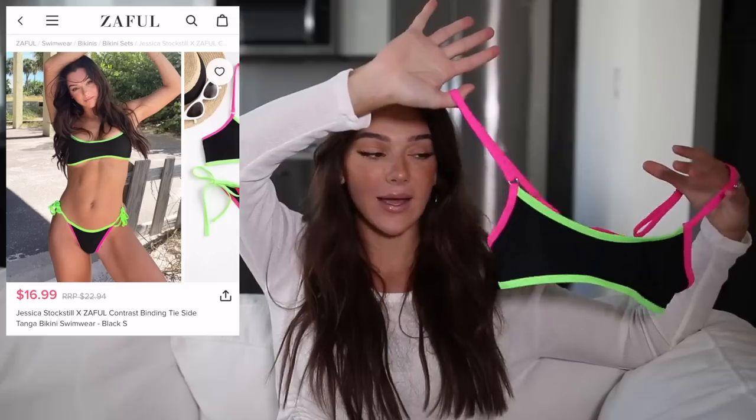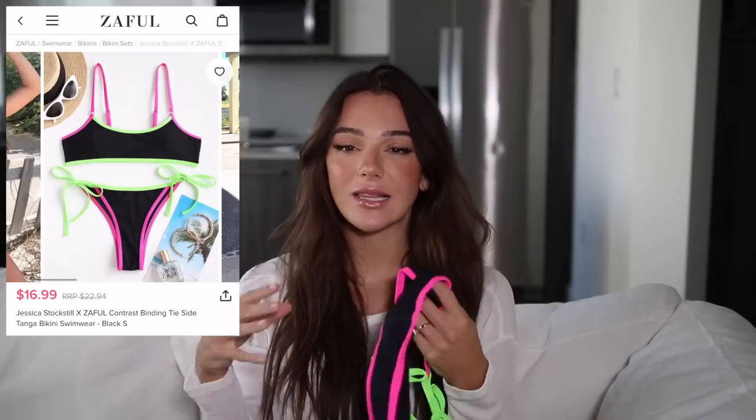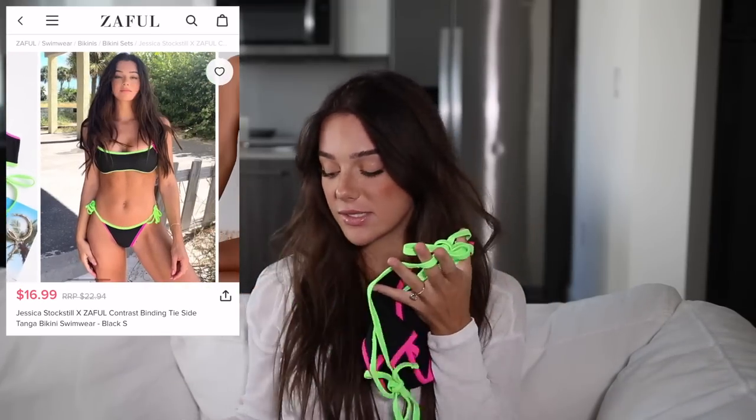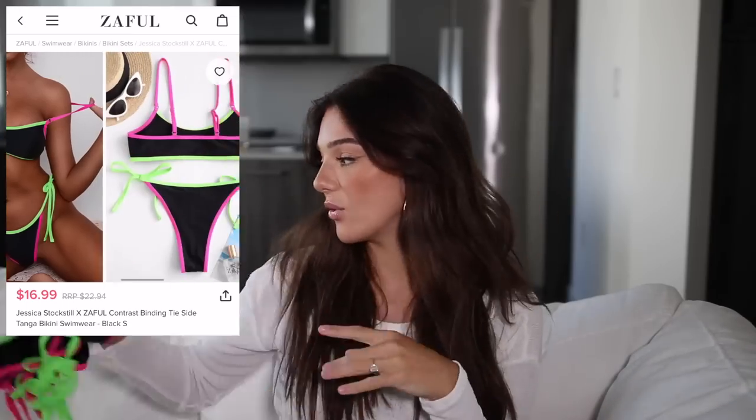Saving the best for last — this is my absolute favorite. I can't with these colors. It's not for everyone but it's totally for me. I love it — it's super electric and just so fun. The bottoms are so cute. This is going to be a staple in my swimwear collection. That's it! I hope you guys enjoyed this third collection with Zaful. Comment down below what your favorite suit was. Thank you so much for all your support — I love you guys, and I'll see you in my next video.